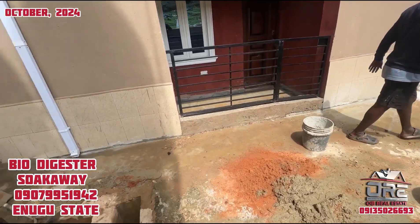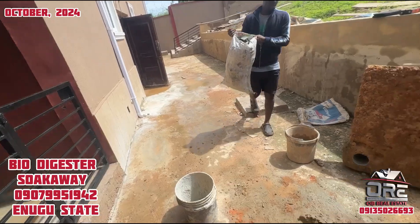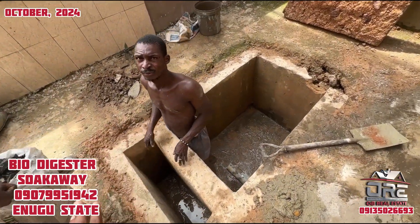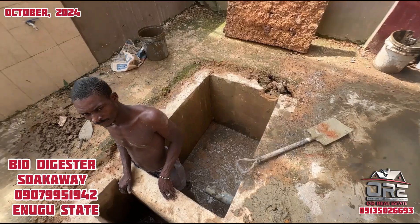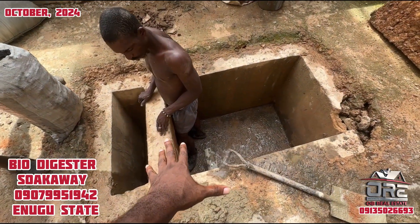Good morning, good afternoon, good evening — wherever you're watching. This is Obio Estates, and today we are constructing a biodigester suck away for one of our clients in the diaspora.